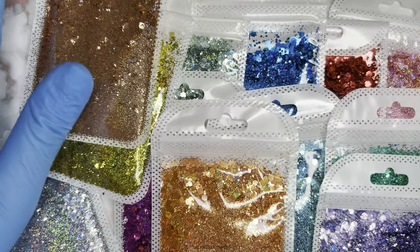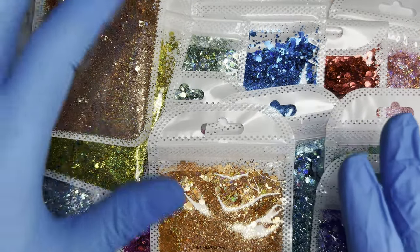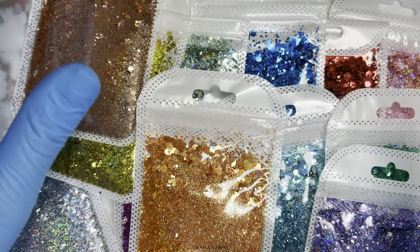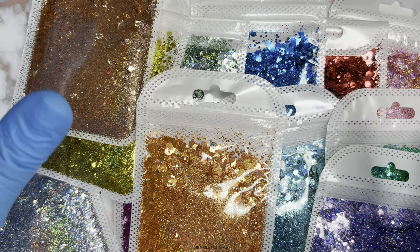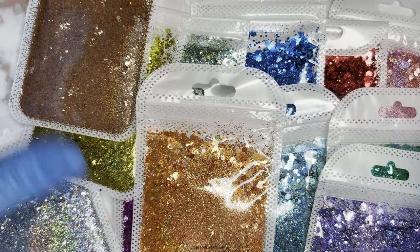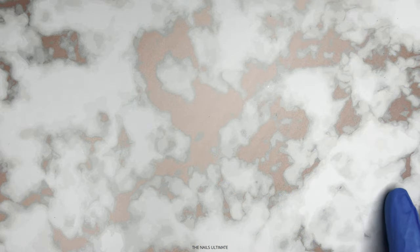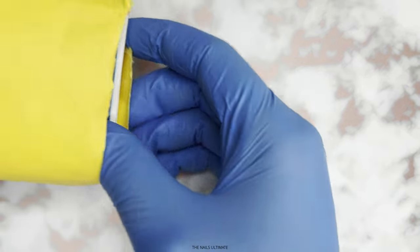These are absolutely gorgeous. If you don't have these, they are going to look stunning because of this pattern on a nail. I totally recommend you buy it from this store. Link will be down in the description box. It is so messy from the glitters, but okay.